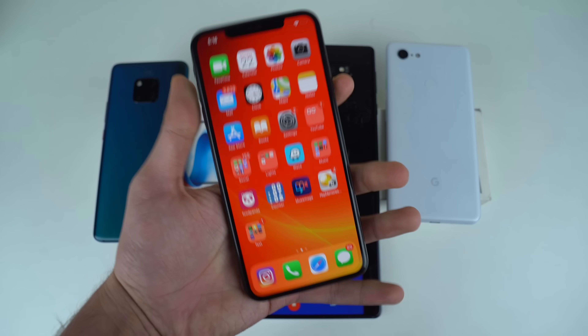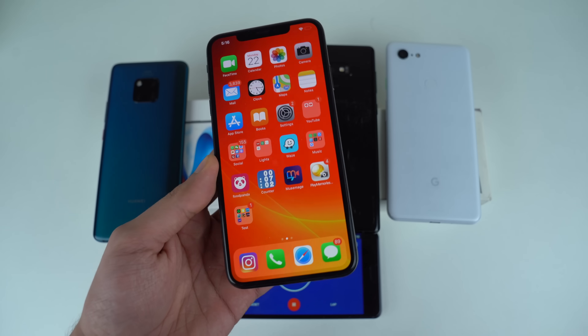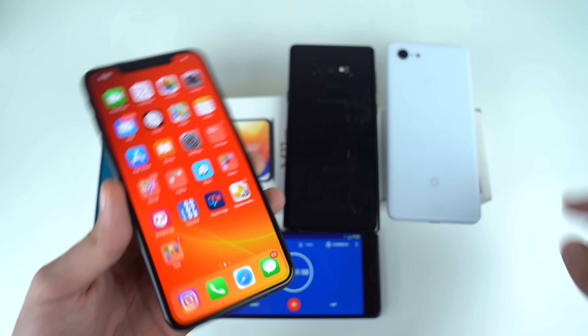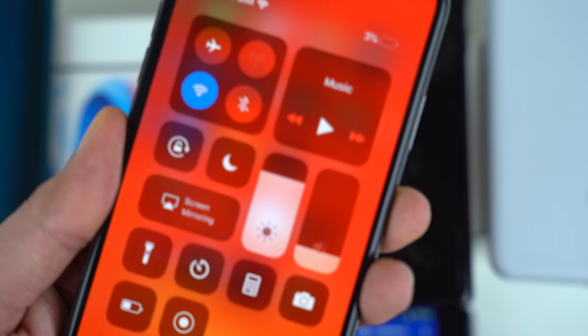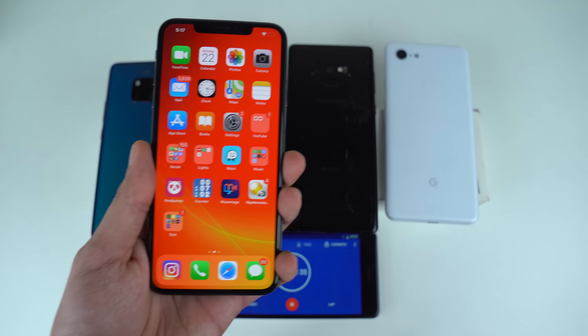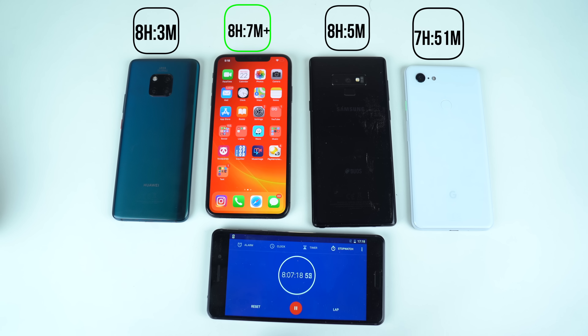For the first time we have an iPhone as the winner — the iPhone XS Max. With the smallest battery size, it managed to beat all three of these best phones. It is currently at 3% battery, and I have to say Apple has done an amazing job with the XS Max when it comes to battery life. Here are the battery timings.